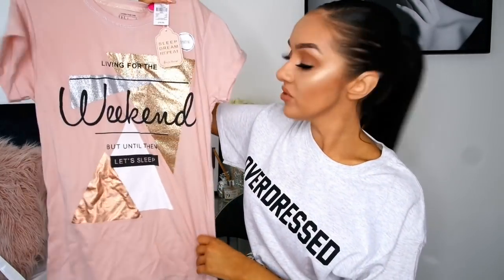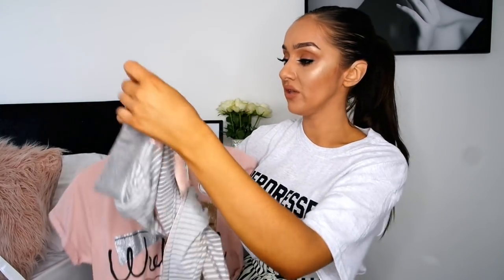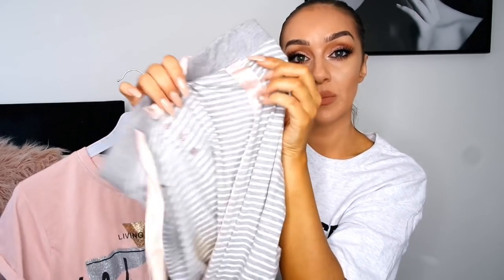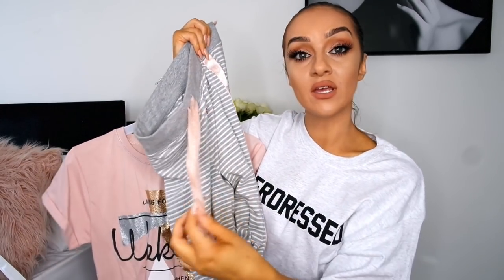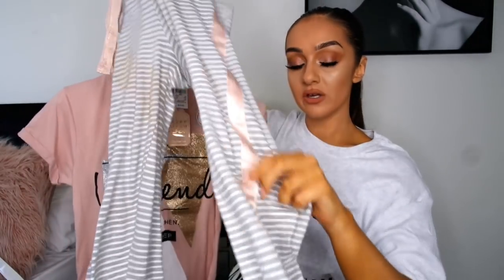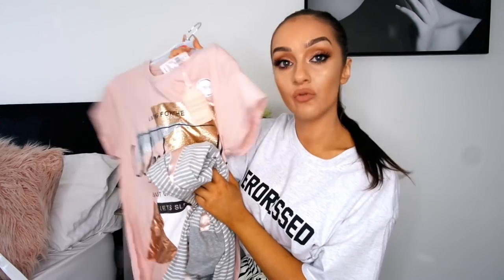The next thing I got was a little pajama set — not thick pajamas, quite thin. The top says 'Living for the weekend, but until then let's sleep' and it's in this cute pink colour. The bottoms are grey stripy with a satin stripe down the side, a little pink bow and pink buttons — really cute. They are quite fitted so if you don't like fitted pajamas, size up. I got a small which is a 6-8. They're super comfy though and only £10. Really girly and lovely.